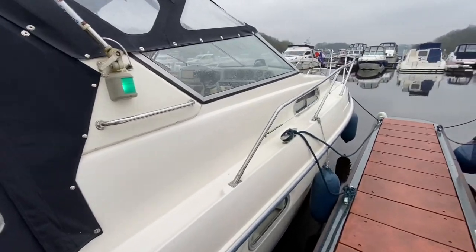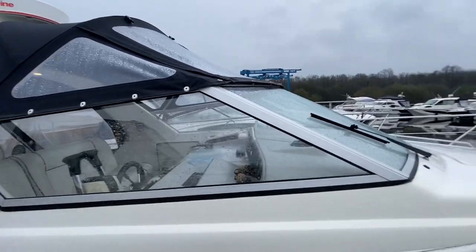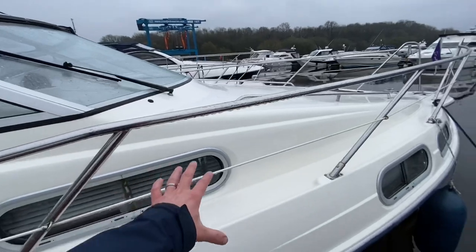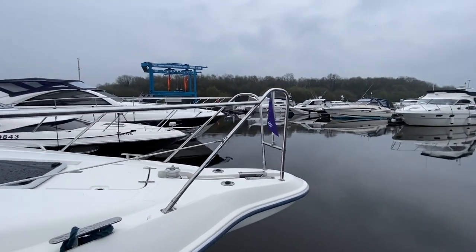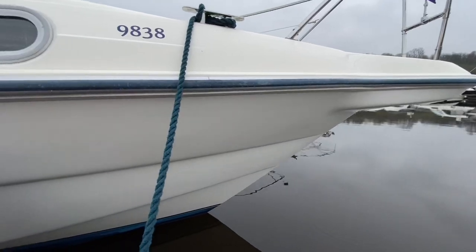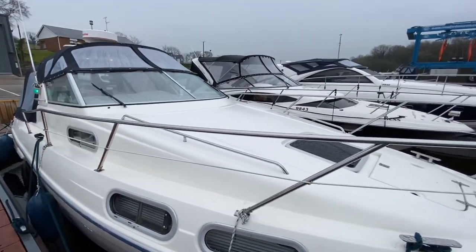Easy walk-around side deck access — you can climb out from the cockpit. Nice high guard rails, aluminium windscreen surround — all looks nice and clean and tidy. The windscreen seals are good, there are no leaks anywhere inside that windscreen. All the port lights are nice and dry inside with no internal leaks. The bow rails look great, the rub rail runs all the way up the starboard side, and the gel coat looks fantastic — a real credit to the owners.